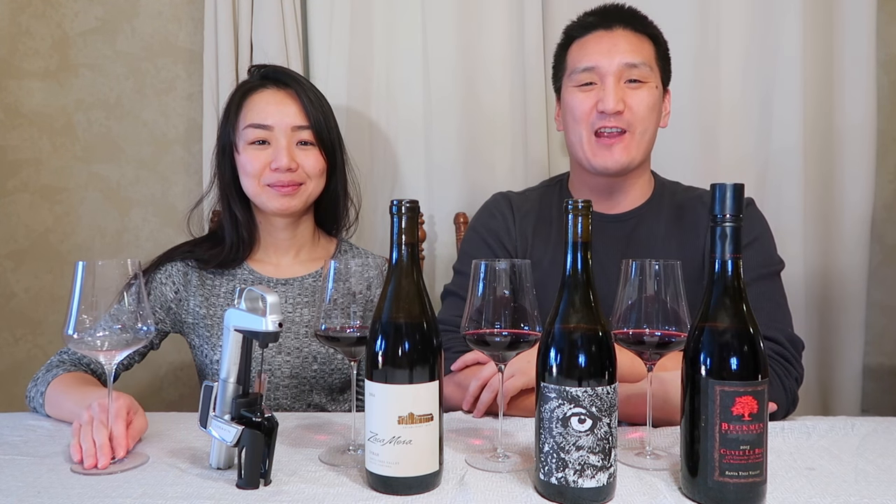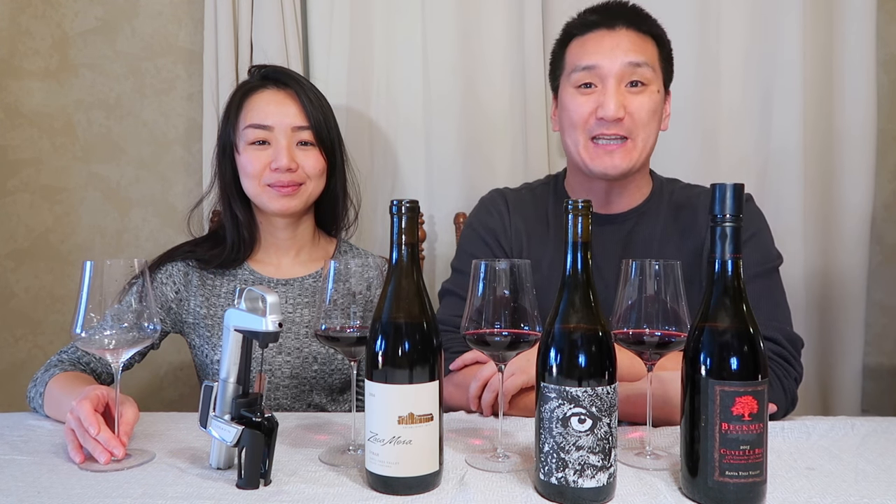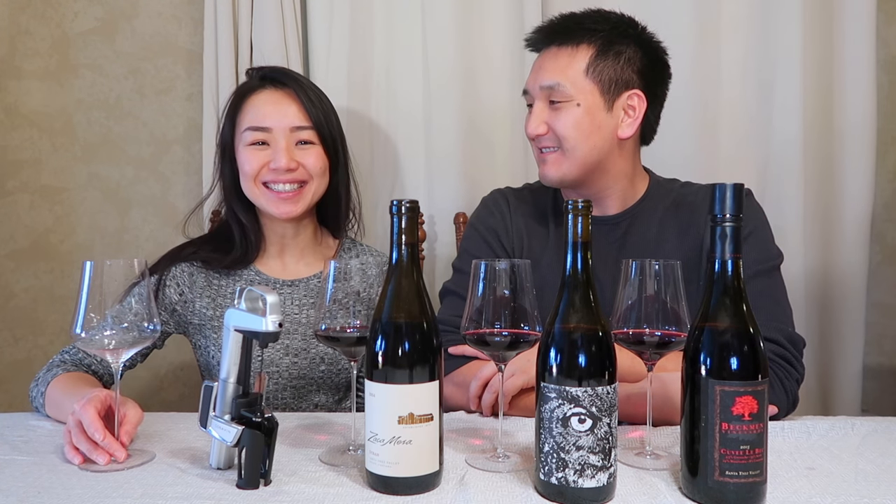Hello, hello, hello! Welcome back to Exotic Wine Travel. I am your host, Matthew Horky. Hi, I'm Shereen Tan.